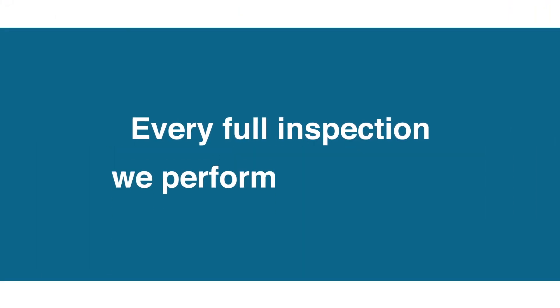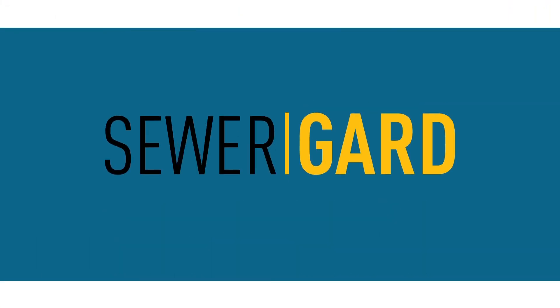Finally, every full inspection we perform comes with sewer guard. Having a sewer line inspection performed automatically extends your sewer guard coverage to a full six months.